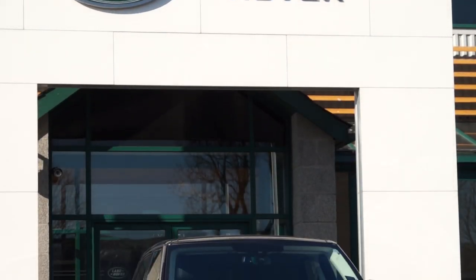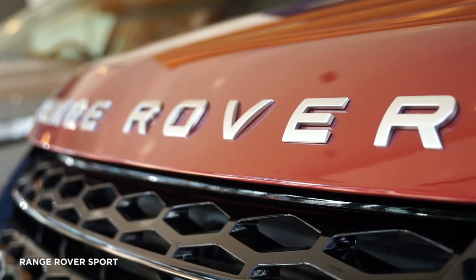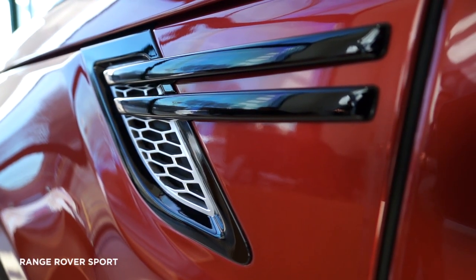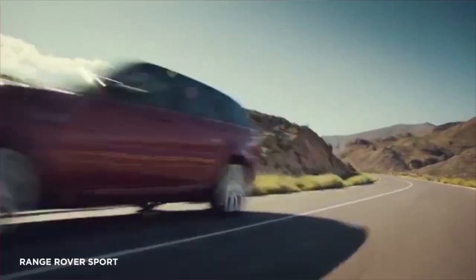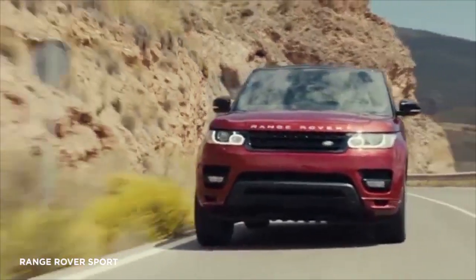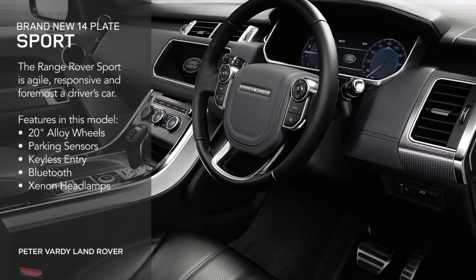Exceptional performance and driving dynamics deliver accessibility of its off-road capability and its on-road handling and refinement. Agile and responsive, the all-new Range Rover Sport is first and foremost a driver's car. An incredible vehicle.